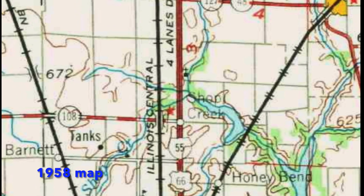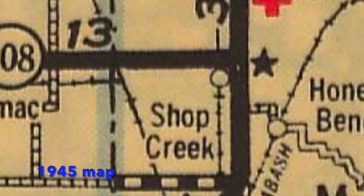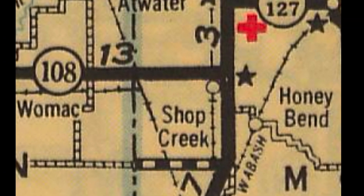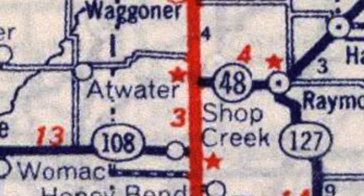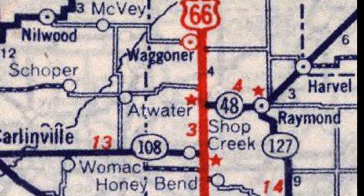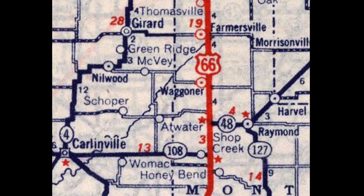As you can see on this 1958 map, it's shown right on Route 66. On this 1945 map, however, Shop Creek is depicted as being just off of 66 along the railroad. That's also the case in this 1939 map, where you see Shop Creek just off to the west — but that's also the same for Route 66 towns such as Wagner and Farmersville.